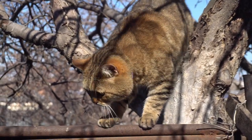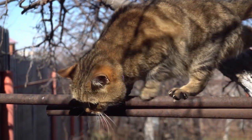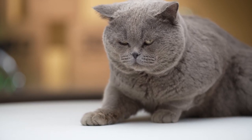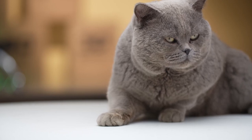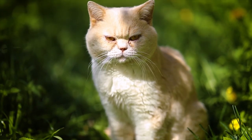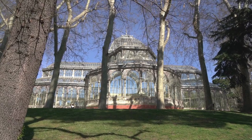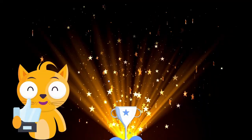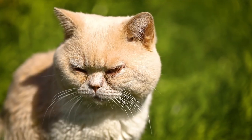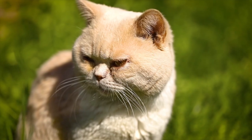Interestingly, the British Shorthair started as a regular cat on the streets of England. They were so ordinary that no one noticed them until the 1800s. However, Harrison Weir, a passionate cat lover often known as the father of cat organizations, had a particular fondness for these cats — he was utterly smitten with them. Mr. Weir had a lovely British Shorthair cat who competed in the first feline competition, held at the Crystal Palace in London. Despite the fact that this cat was quite old, she received an award. As a result, people's perceptions about British Shorthair cats evolved, and their popularity grew to the point where they were classified as a separate breed.